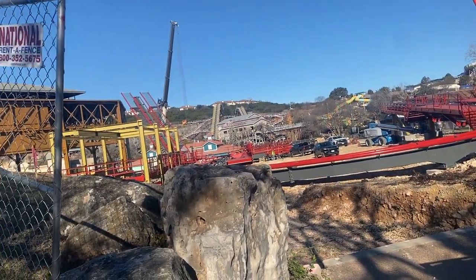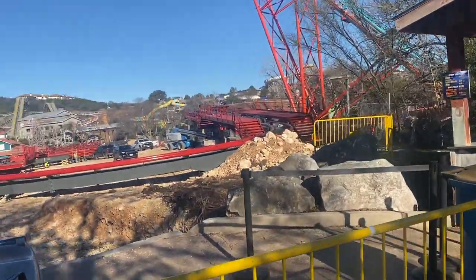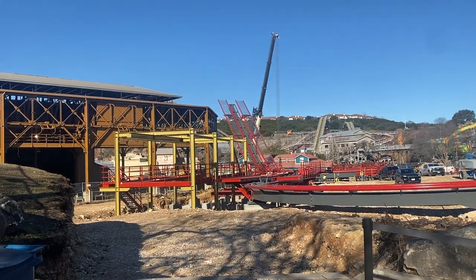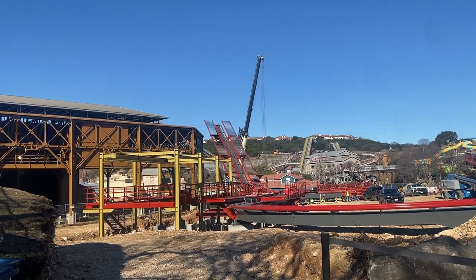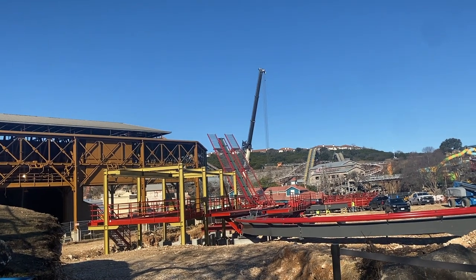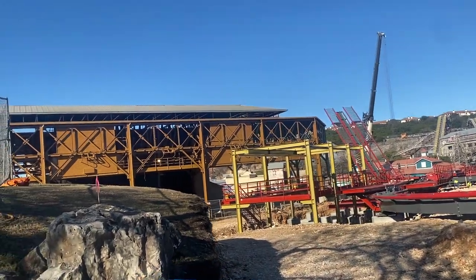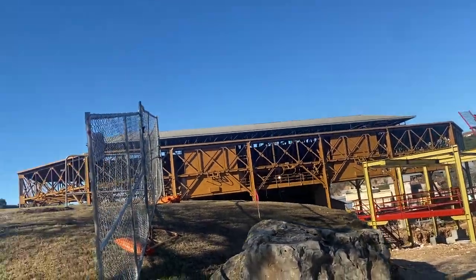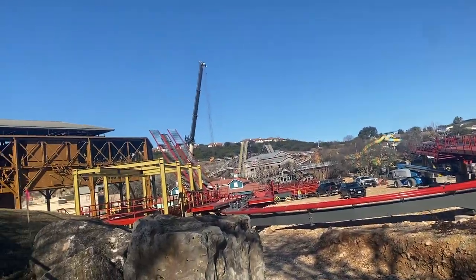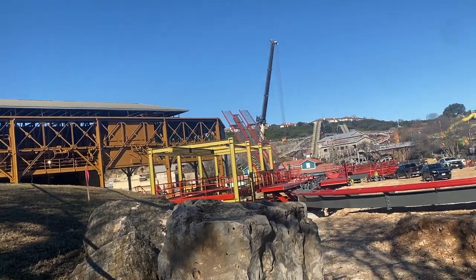They're working through the weekend in order to try to get this lift hill in place. The lift hill already has a huge piece in and we should see the rest of it up by the end of this upcoming week. Hopefully they will be starting to work on the drop and get back on schedule — they were supposed to have the lift hill completely completed by basically today.